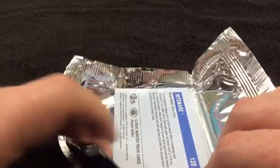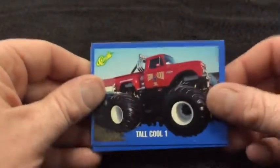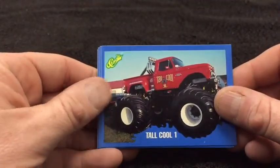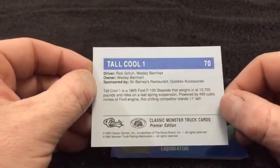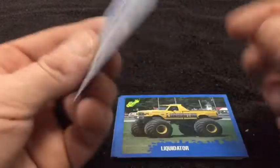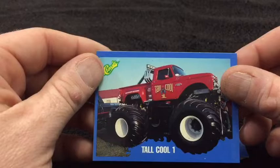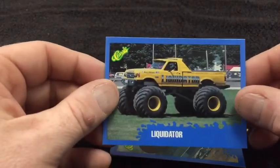We'll probably see some wild vehicles in this — maybe some I've never seen or heard of before. Tall Cool One — well, that's a cool name for a monster truck right there. It gives you the vehicle details: a '65 Ford F-150 stepside. It's a good-looking truck and a good name for it too. The Liquidator — he'll liquidate you.